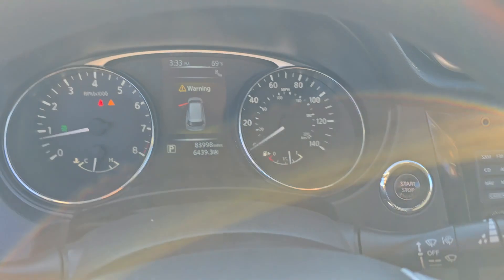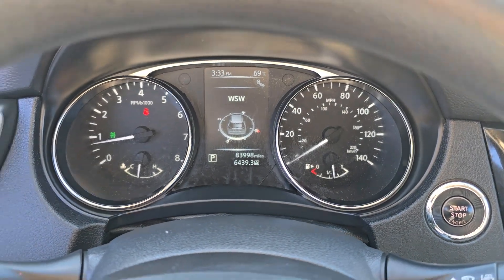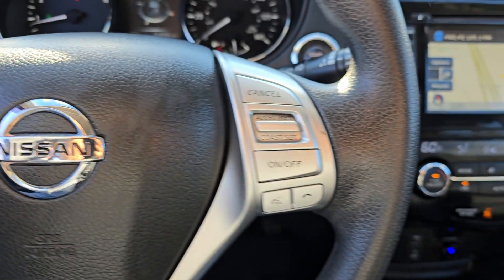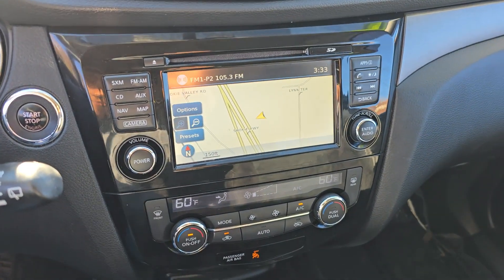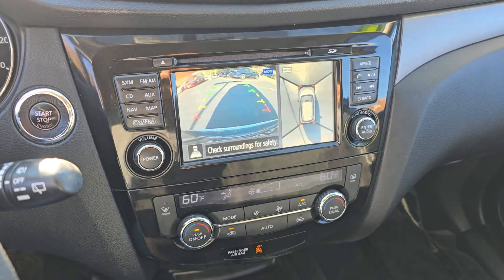Lane departure warning, keyless entry, navigation system, backup camera, heated mirrors, satellite radio, power liftgate, blind spot monitor, aluminum wheels, alarm.